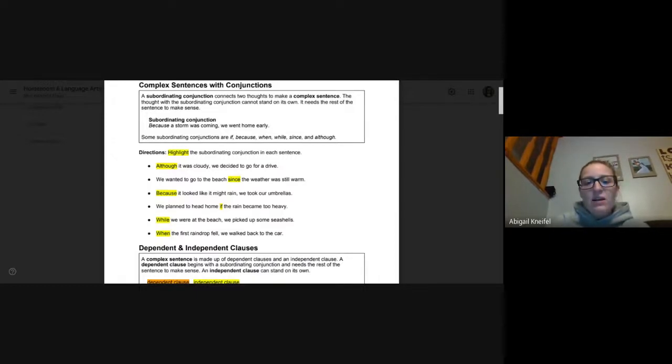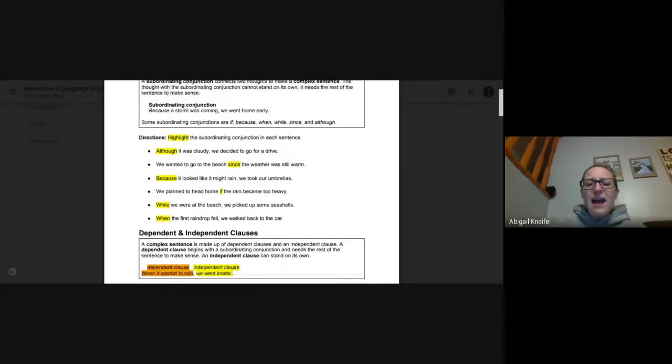Number three: because it looked like it might rain, we took our umbrellas. 'We took our umbrellas' could be a sentence on its own, but 'because it looked like it might rain' needs that ending. Number four: we planned to head home if the rain became too heavy. If is our subordinating conjunction — that second half needs that first half.